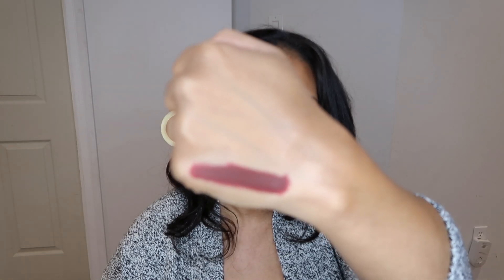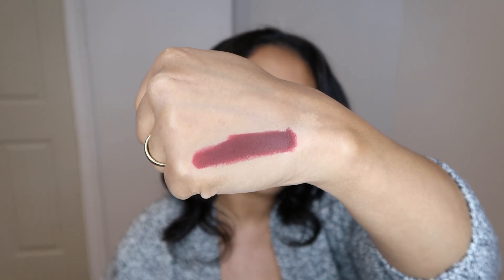This baby right here from Pat McGrath — this is her McMenemy lipstick. It is a matte and it is a beautiful, beautiful shade. That's a nice swatch right there, really beautiful tone.